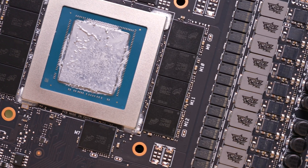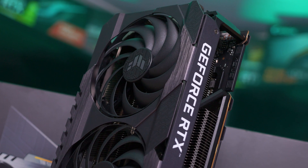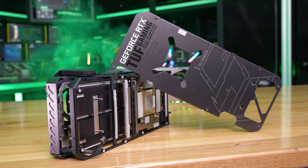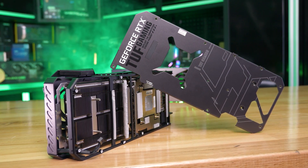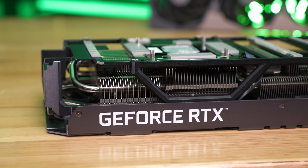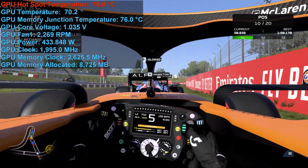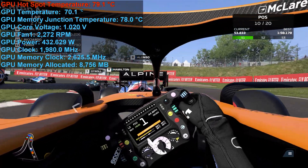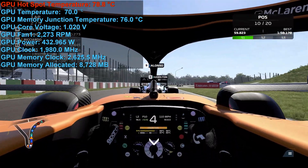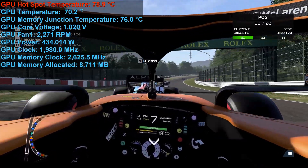The heatsink is massive, as you'd expect. Asus has gone with a nickel-plated copper base for extracting heat from the GPU and some of the GDDR6X memory, though most memory chips are connected to an aluminium plate rather than the copper base, which is less efficient. Still, overall a very good-looking cooler with an excellent mounting method. When tested in the Corsair Obsidian 500D in a 21°C room, the TUF Gaming peaked at just 79°C for the hotspot, with a peak memory temperature of 78°C, fans spinning at 2400 RPM, and cores typically clocking at 1.99GHz — basically 2GHz out of the box.